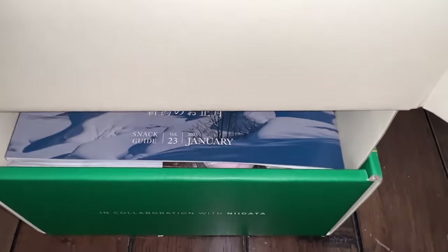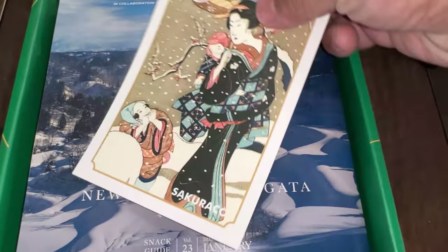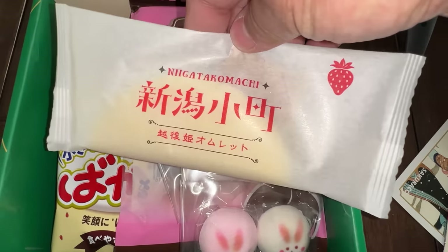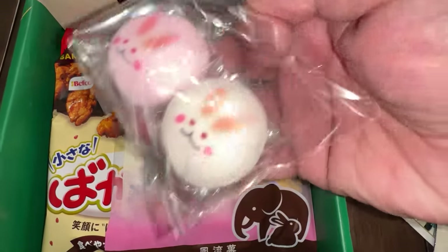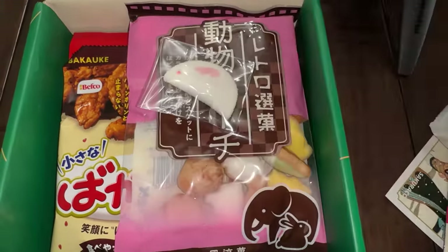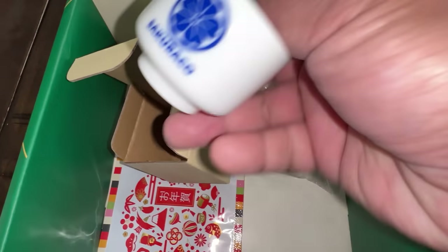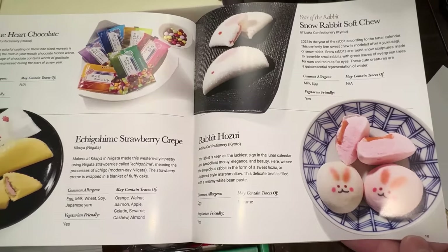This month's theme is New Year's Nagata. Nagata, if you don't know, is on the west coast of Japan, known for their onsen, their rice products, their mochi. In this box there's strawberry cream crepe, super cute little rabbit candies — because we are approaching the year of the rabbit — and little rabbit marshmallows. This is so adorable, I don't even know how to eat this. Black bean hojicha tea; it's such a nice roasted flavor. And every Sakura Co box, you'll get a tableware item — this month's is a Sakura Co Sake Cup.